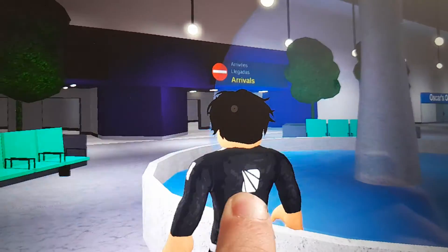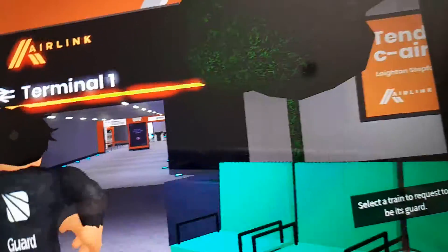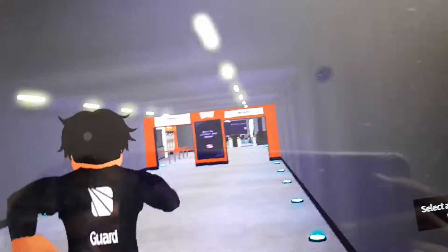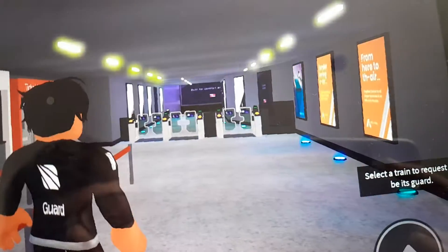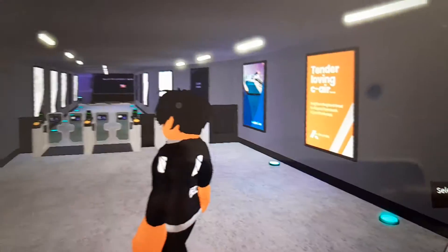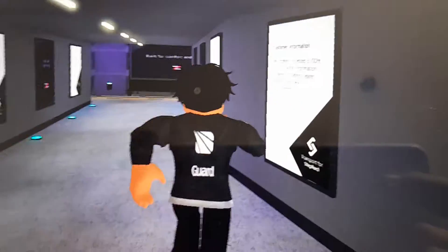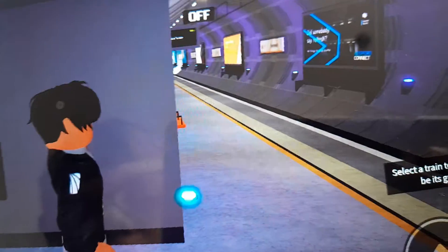There's a departures and arrivals thing now, which is kind of cool, so we're just going to walk through here now. Platform 1 — funny how they say that — ticket machines, as there's only one platform here at Terminal 1 if you don't know. So maybe Terminal 1 is for shorter haul flights.